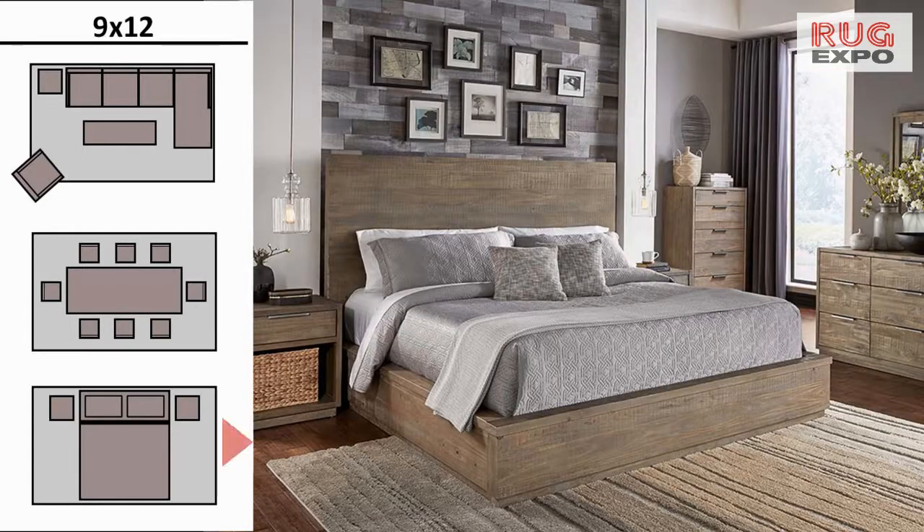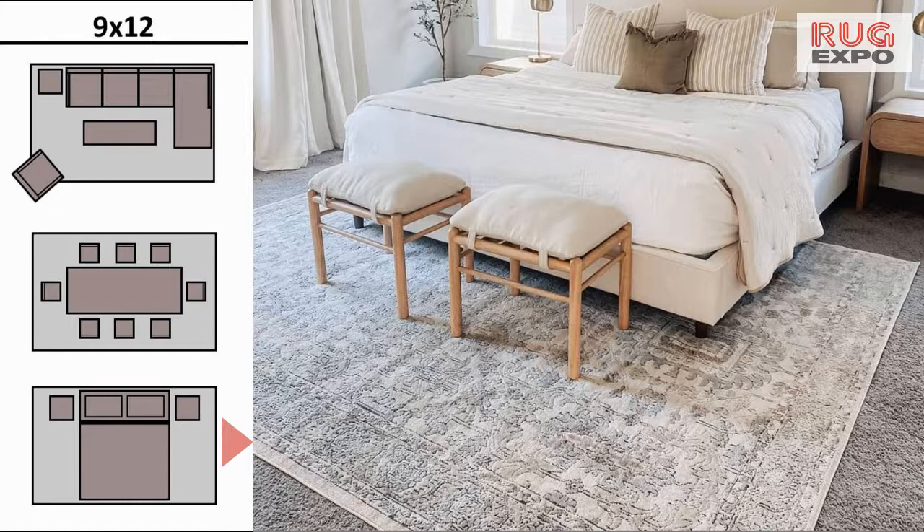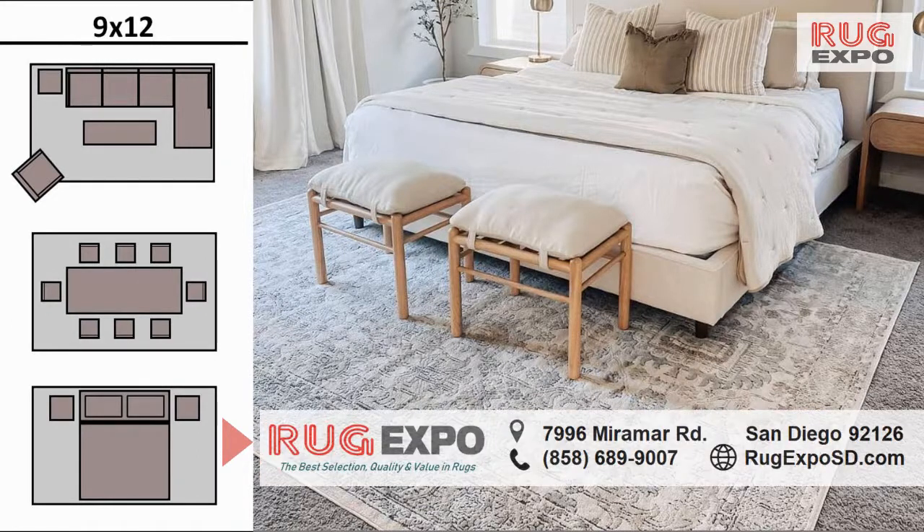Finally, the 9x12 is popular in the bedroom even with king-size beds and is typically placed half in and half out. This last rug is a little bit smaller, so you can see how a larger rug might fit your room a little bit better.